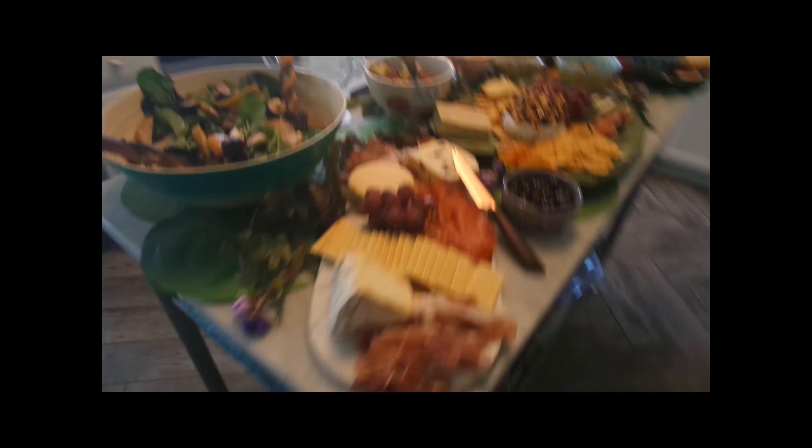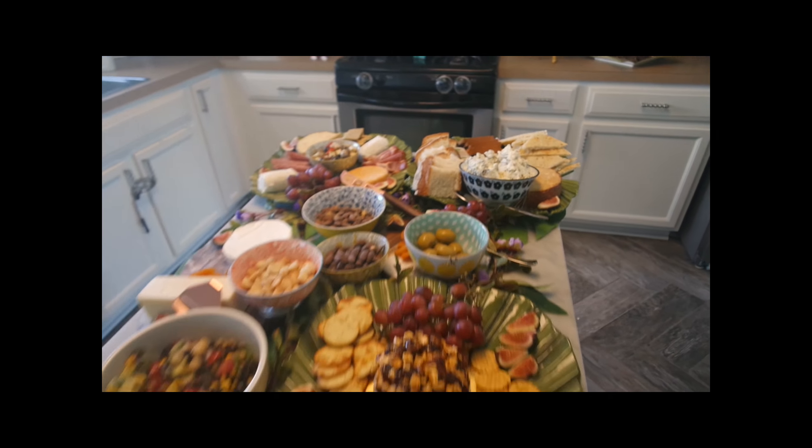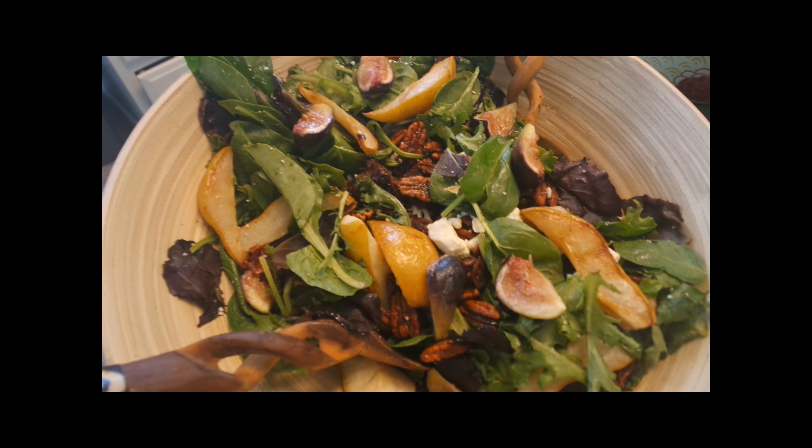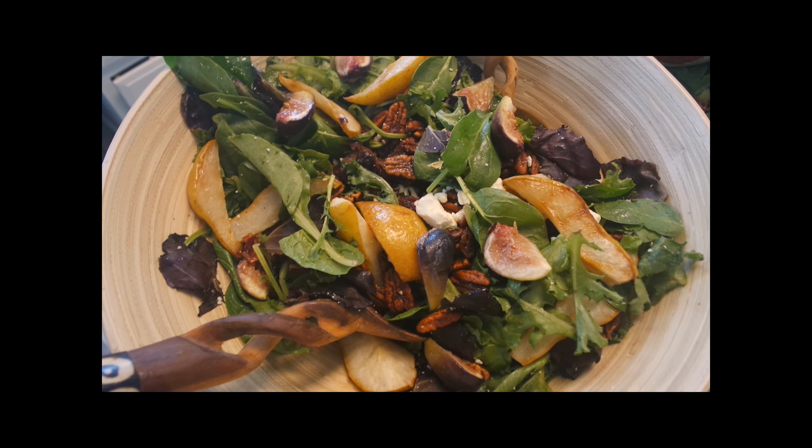Here is the island with all the food. Here is a fig and roasted pear salad with candied pecans, feta cheese, and dried cranberries.